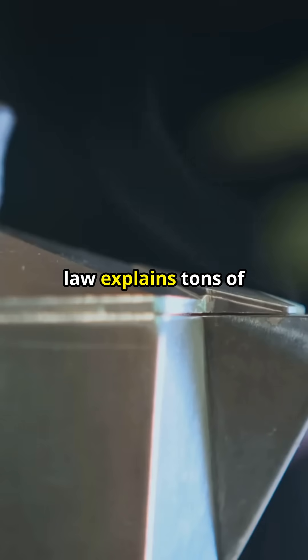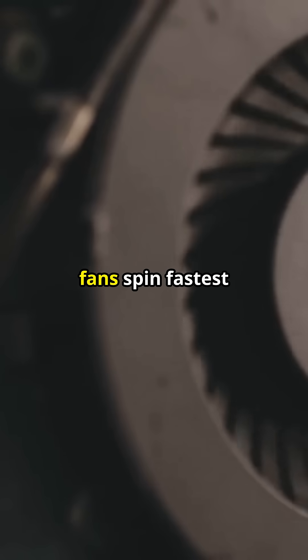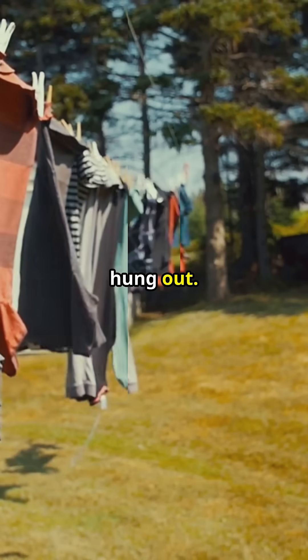This same cooling law explains tons of things: why food cools slower in the fridge as it nears fridge temperature, why your laptop's fans spin fastest when it's hottest, and why wet clothes dry faster when first hung out.